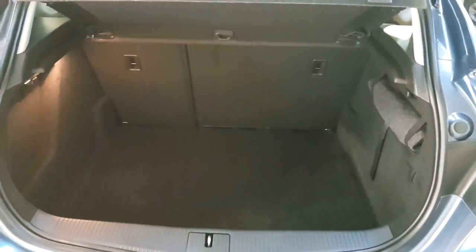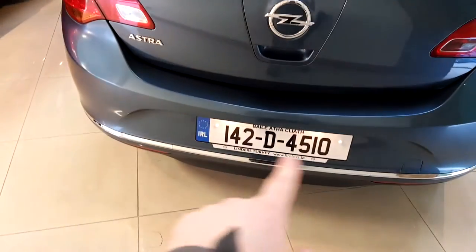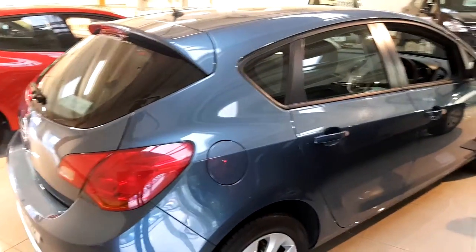And as I said, 60/40 rear split seats. You've got the lovely chrome effect trim down the bottom, you can see it just underneath the reg plate. And as I said, this is a small diesel engine, so really really economical — a really frugal diesel engine.